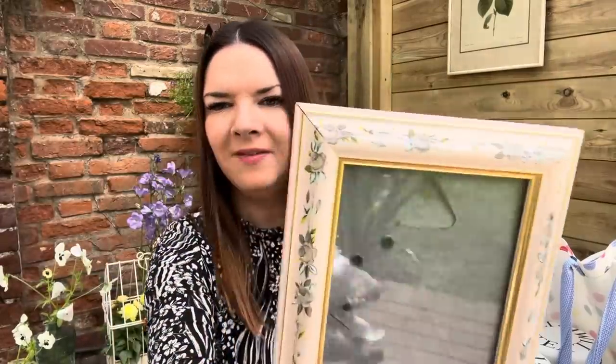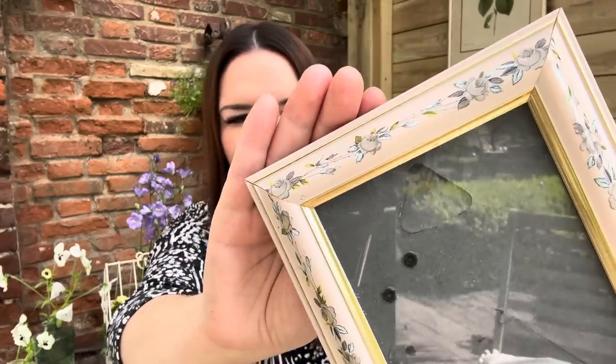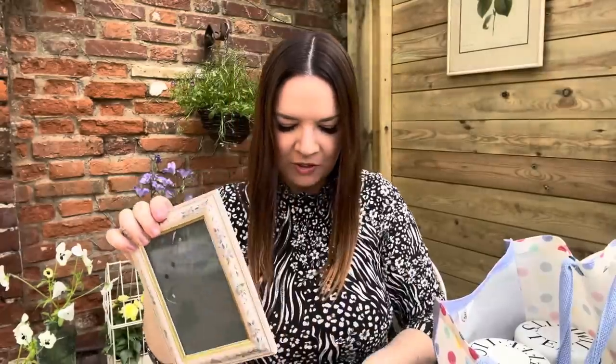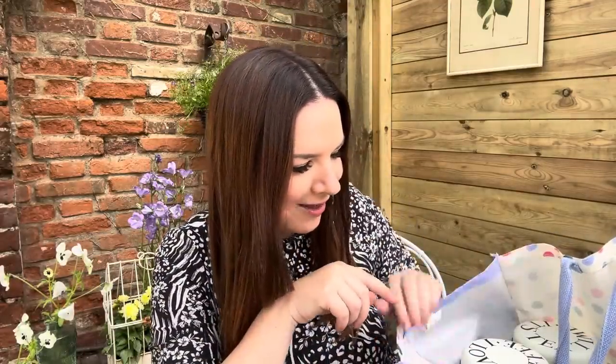I've got a bag full of bits. In here I've got some little picture frames — two for 50p, so 25p each. I thought I'd get them to put some pictures in. We still need to give some family our wedding pictures, so I could get some printed and put them in these little frames. They're really cute with flowery detail and little gold on the inside — really pretty little wooden frames.